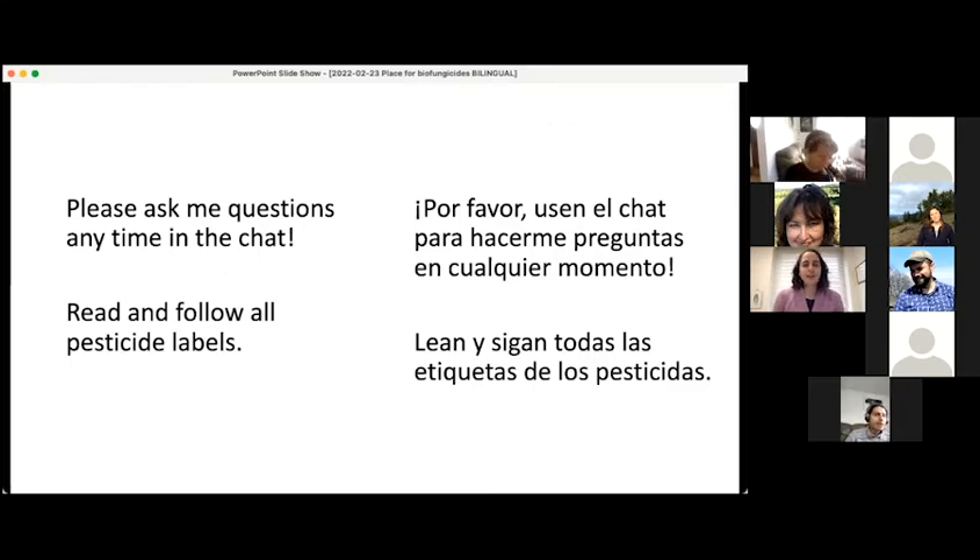I love getting questions or comments in the chat, and I am hopefully going to be able to keep an eye on the chat. Feel free to use whichever language you feel most comfortable in, and the language justice team can translate or interpret that. I also wanted to add a reminder that I will be talking about pesticides today, so please read and follow all pesticide labels.